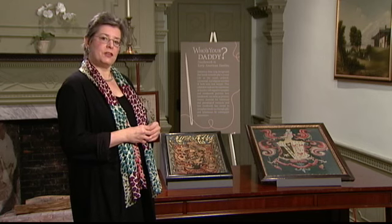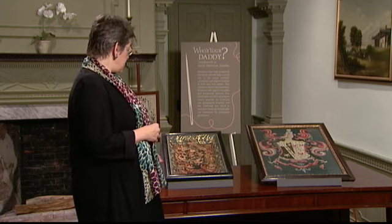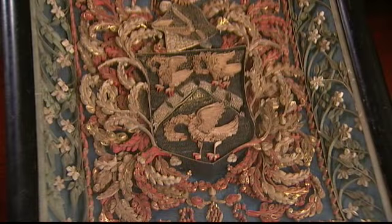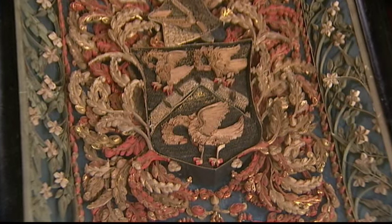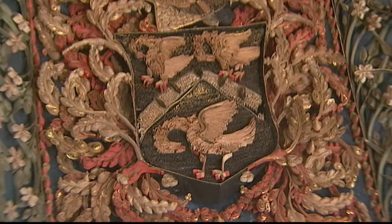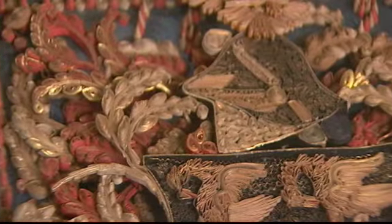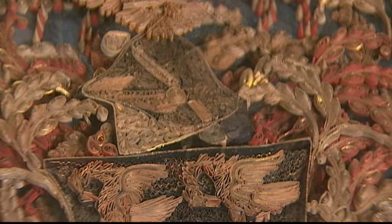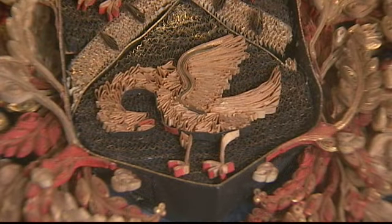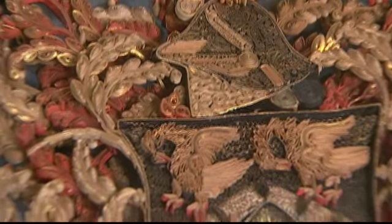I have two pieces here that are not in the exhibition. One is the most amazing late 17th century filigree coat of arms made by the daughter of a merchant in Boston, Benjamin Smith, and it's dated 1693 — a really incredible rare survival. This is also a technique sometimes known as quill work. It was widely made in America, but very few survived, particularly from such an early date.